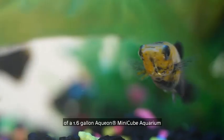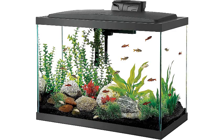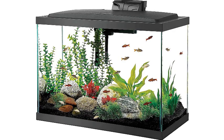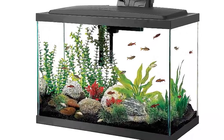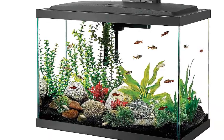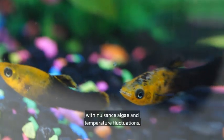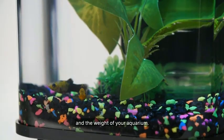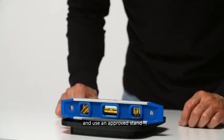Aquion's LED 20 aquarium kit is one of the most complete kits available and can be filled with either freshwater or saltwater. The 24 by 17 by 13 inch glass tank comes with a quiet flow power filter and cartridge and an energy-saving LED hood. A submersible heater and thermometer are included — something which typically must be purchased separately.